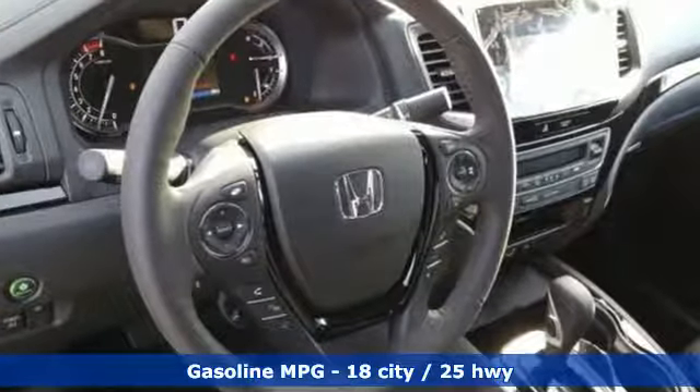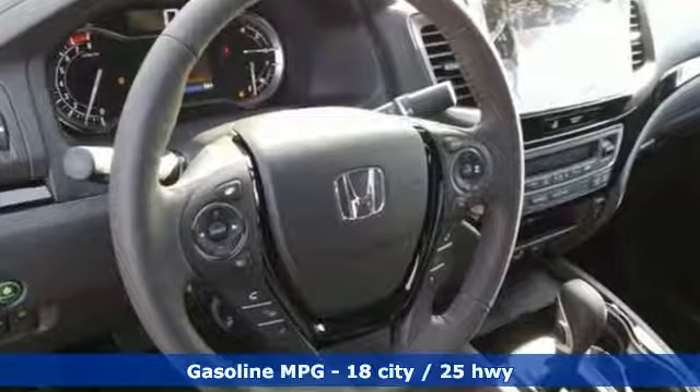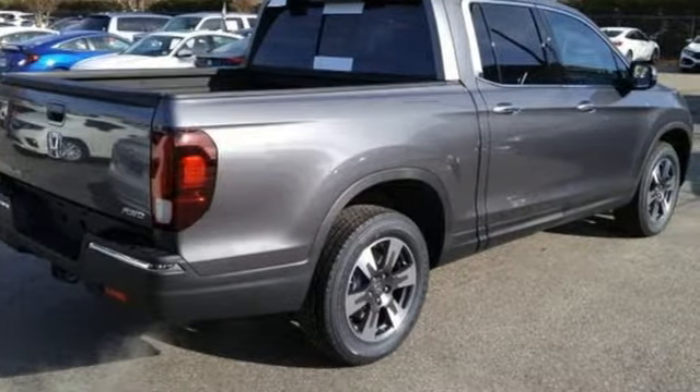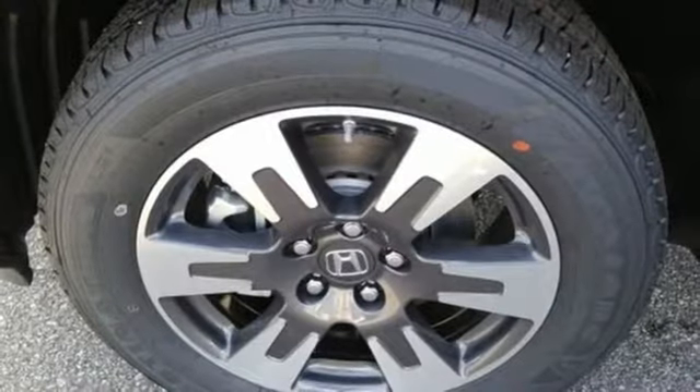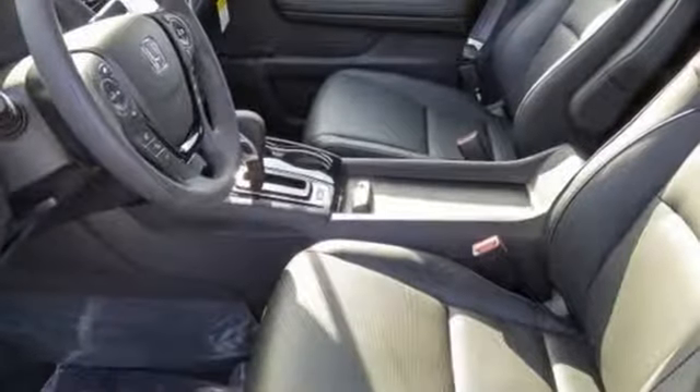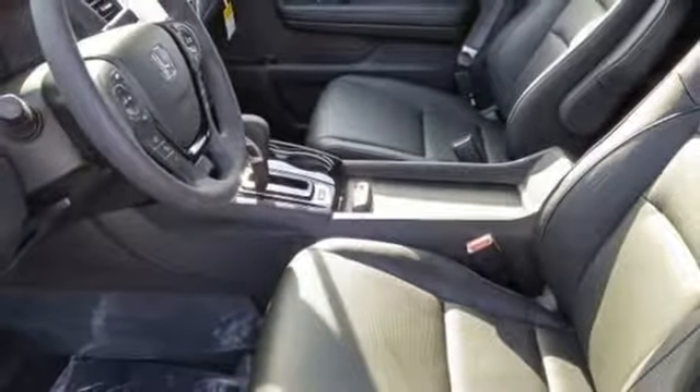V6 engine, electronic shift on the fly, driver selectable mode, power sliding and tilting sunroof, streaming audio, power heated mirrors, front heated leather bucket seats, aluminum wheels, gas pressurized shocks, auto dimming rear view mirror, and automatic transmission.